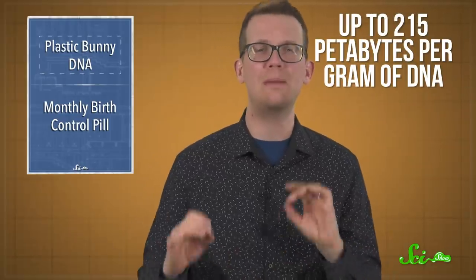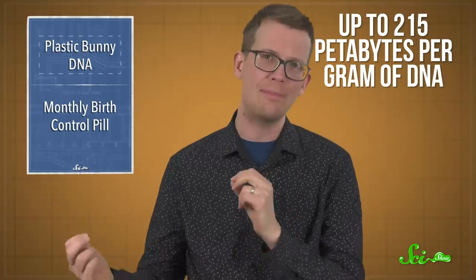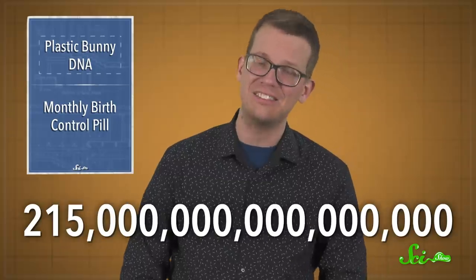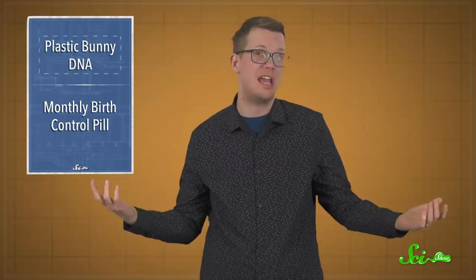That lets them store information in a ridiculously tiny amount of space — up to 215 petabytes per gram of DNA. That's 215 with 15 zeros on the end. Plus, unlike a computer chip, this information can be stored in pretty much any shape.